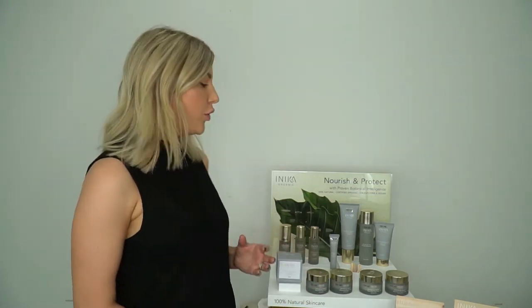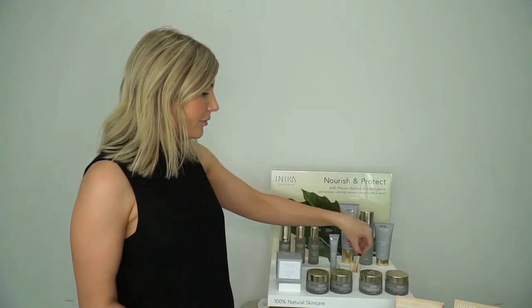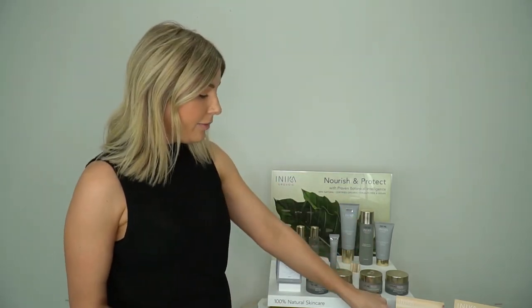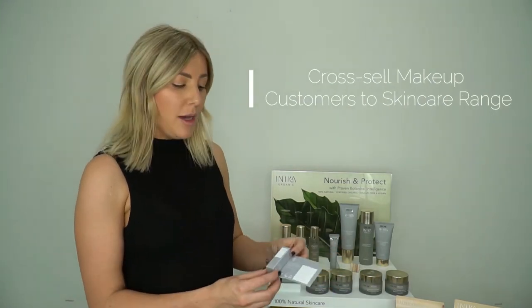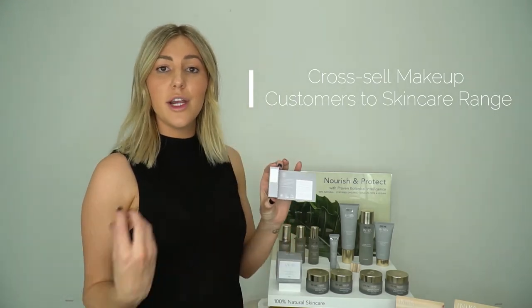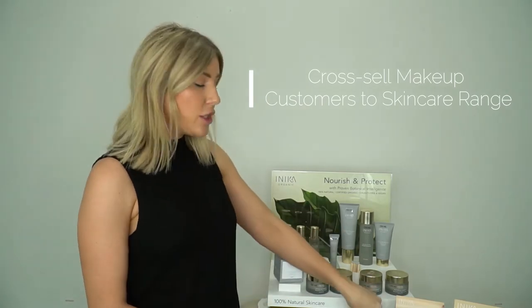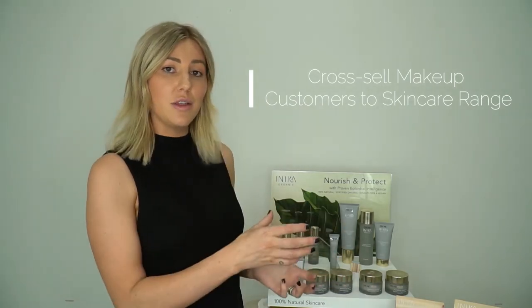Part of your tester stand you'll find that you get your wooden spatulas, so this is a great way to show your products to your customers while maintaining that hygiene factor. You'll also get a beautiful array of testers to take home. What you can do is cross sell from your cosmetics range by giving your customer our samples of whether it's a face cream, an oil or something that's going to complement their skin. It's a great way to cross sell from cosmetics into the skincare.